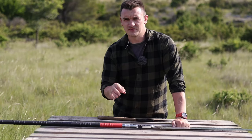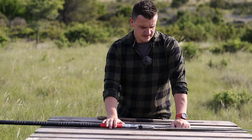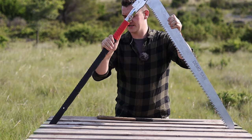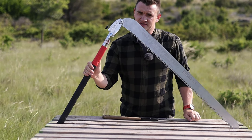Nothing changed, trust me. Sorry if the feed gave you some trouble, but here I am. Today we're going to talk about the Silky Katana Boy 1000, which is at the same time a really great saw and a really bizarre saw.